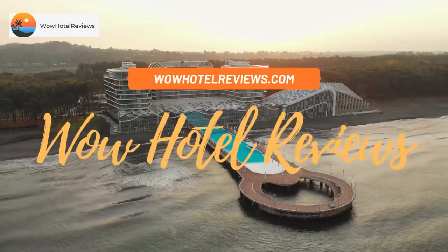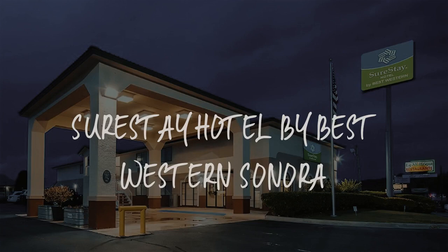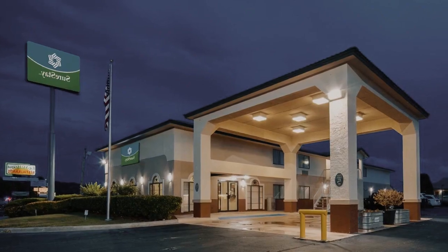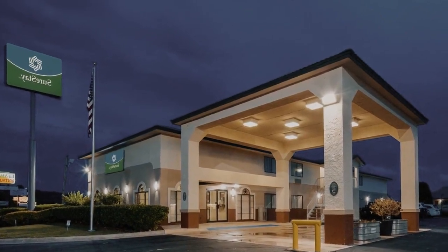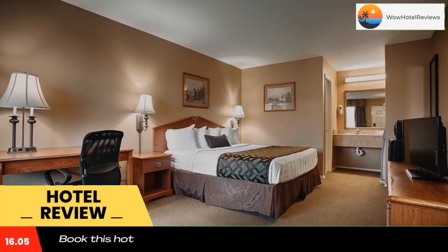Hello guys. Welcome to Wow Hotel Reviews. Today I am reviewing Showstay Hotel by Best Western Sonora. It's a 3-star hotel. Please use our booking.com link in the description to book the hotel and get special pricing.